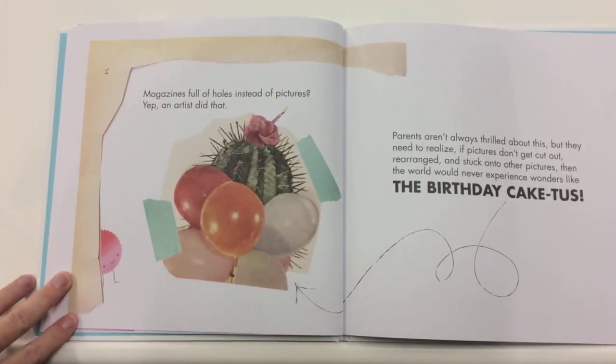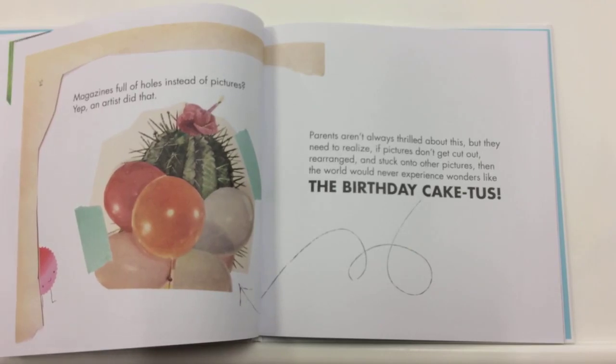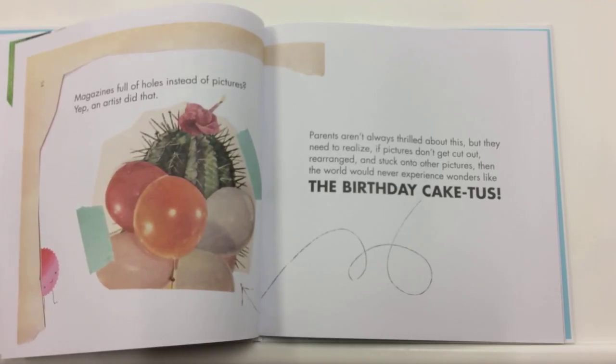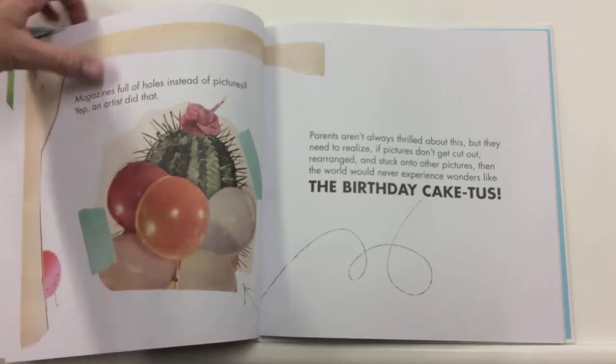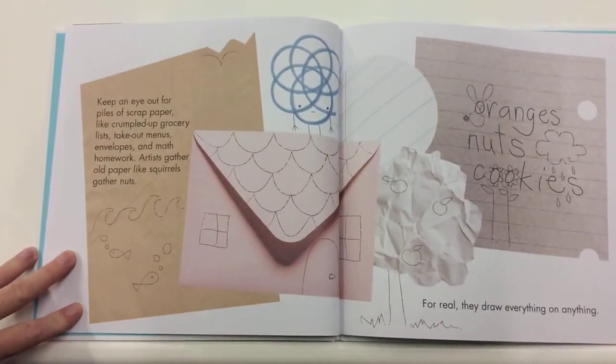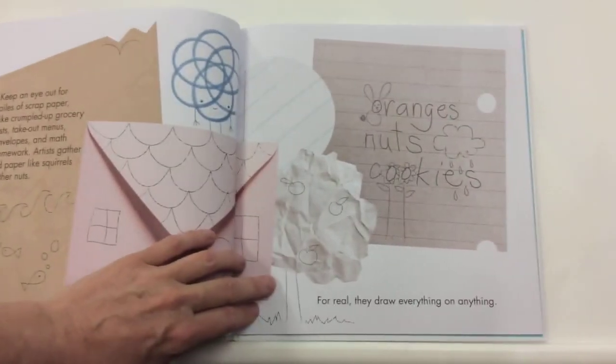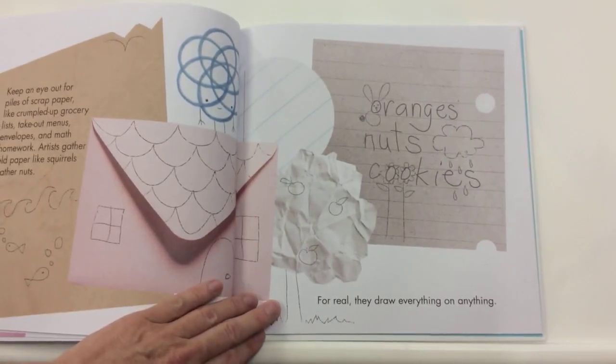Magazines full of holes instead of pictures? Yep, an artist did that. Parents aren't always thrilled about this, but they need to realize that if pictures don't get cut out, rearranged, and stuck onto other pictures, then the world would never experience wonders like the birthday cactus. Keep an eye out for piles of scrap paper, like crumpled up grocery lists, takeout menus, envelopes, and math homework. Artists gather old paper like squirrels gather nuts. Artists, for real, they draw everything on anything.